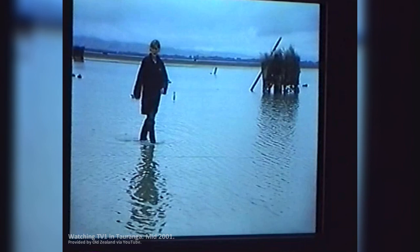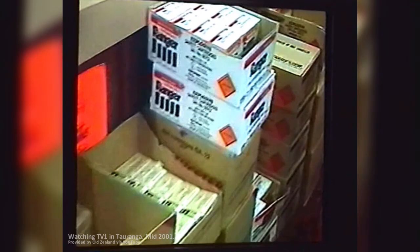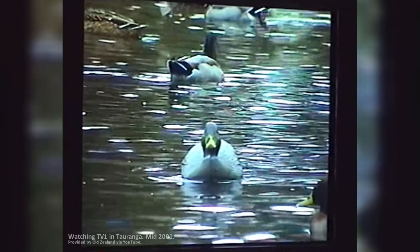Fish and Game expect the numbers to be slightly up on last year. With low cloud and light winds predicted for Canterbury, opening day could be the best for hunters in 10 years. Some are opting for steel shot this year, even though lead won't be phased out till 2003. But here's something you won't find in the shops — Daffy, the robo-duck.